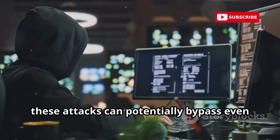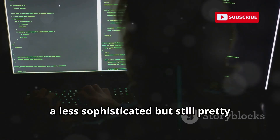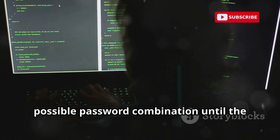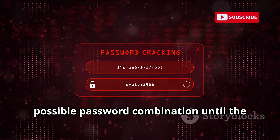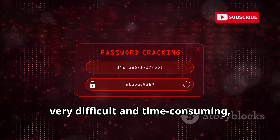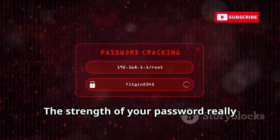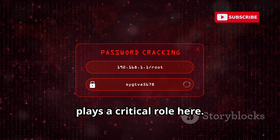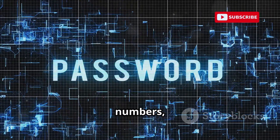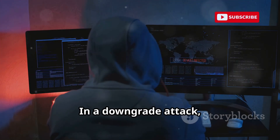Brute-forcing is a less sophisticated but still potent method that involves systematically trying every possible password combination until the right one is found. While WPA3's design makes brute-forcing very difficult and time-consuming, it's not impossible. The strength of your password plays a critical role here. A complex password, with a mix of upper and lowercase letters, numbers, and symbols, can make a brute-force attack impractically long.